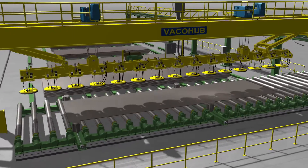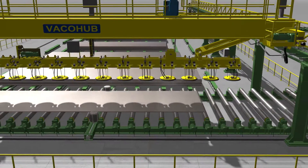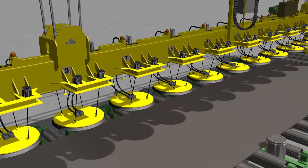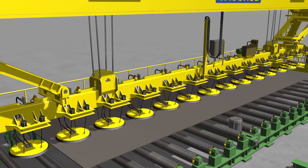We will present the discrete type of the magnetrack positioning system using an example of one-dimensional positioning of the vacuum handling device, here and after called the VEGA Hub, used for managing the intermediate storage of sheet metal rolls.